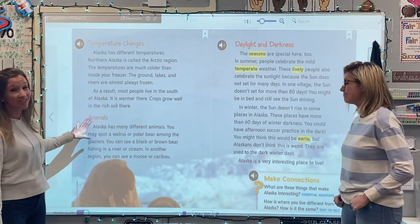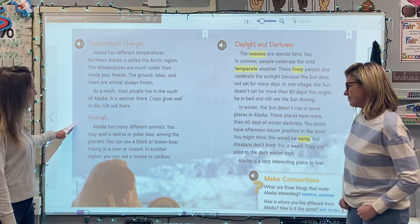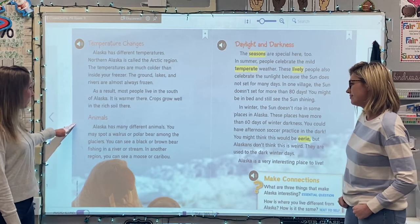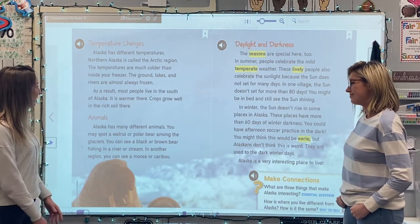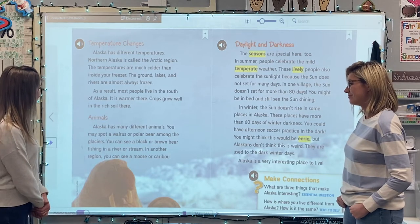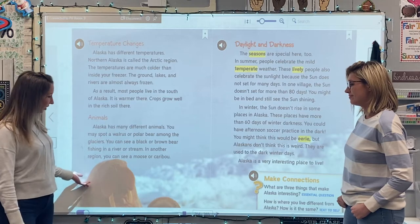Now we're going to hear about some animals that live in Alaska. Alaska has many different animals. You may spot a walrus or polar bear among the glaciers. You can see a black or brown bear fishing in a river or stream. In another region, you can see a moose or caribou.